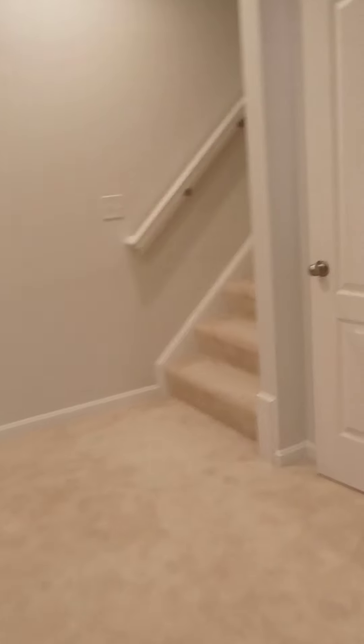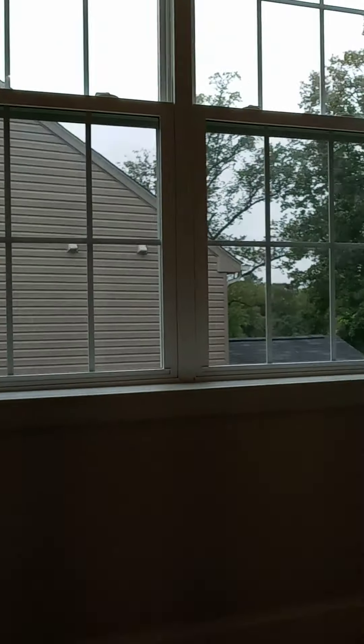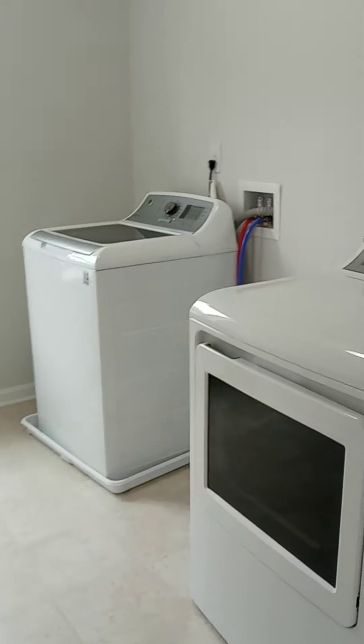It's definitely worth a visit in person, but if you can't make it out, that's what I'm here for. Let's go take a look upstairs — we'll find the four bedrooms, which are all en-suites. Can't beat that. It's a lovely staircase with beautiful windows and a lot of natural light. The washer and dryer are also on the second floor.